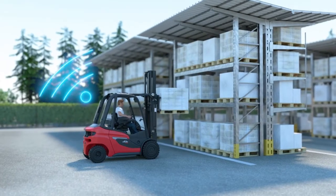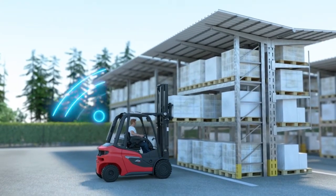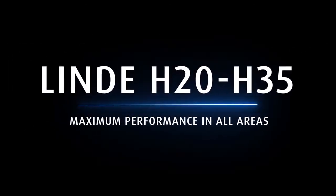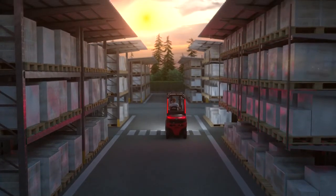Fleet managers can act with foresight — wherever, whenever. Linde H20 to H35: maximum performance in all areas.